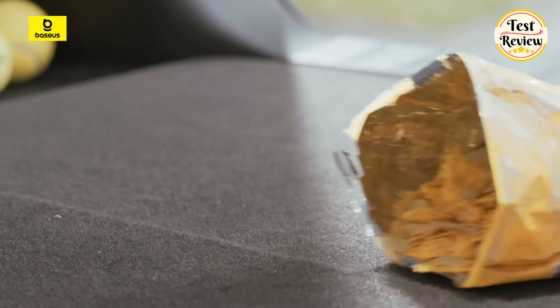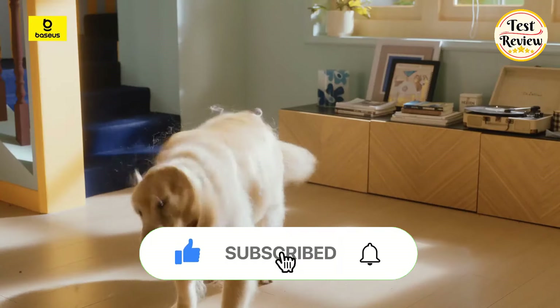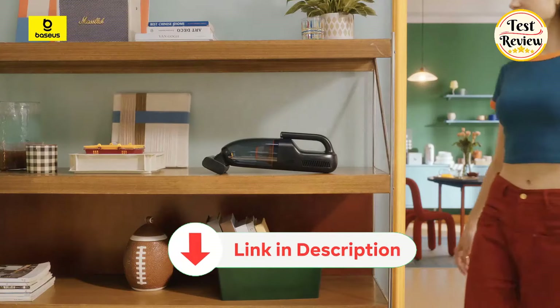If you enjoyed this video, make sure to show your support by quickly liking and subscribing. Also, dive into the description below for links to explore these products further.